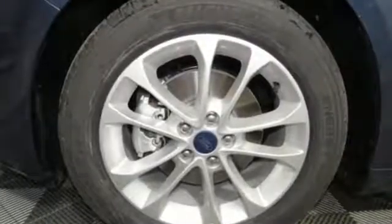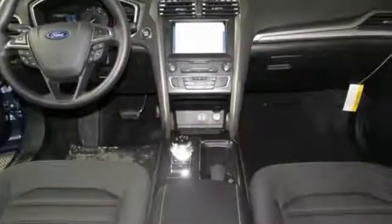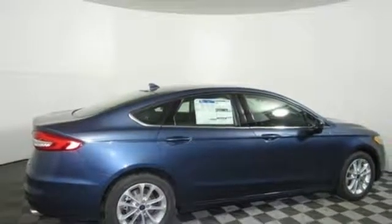Edmunds.com finds its light steering yields ample feedback, and the whole package changes direction with remarkable ease. Every generation has its Ford. This one's yours. Hurry in today for a test drive.